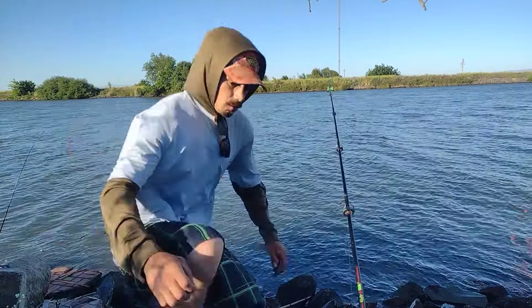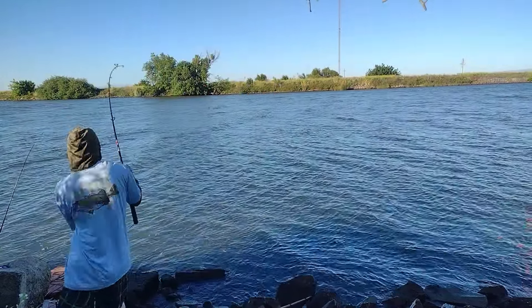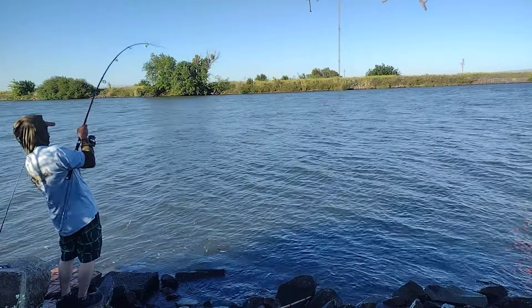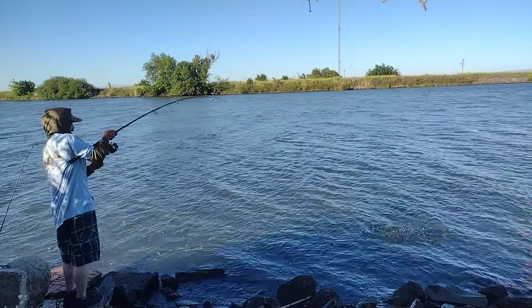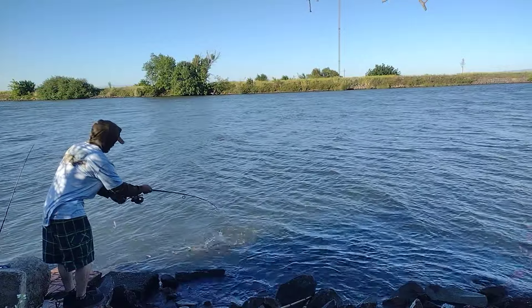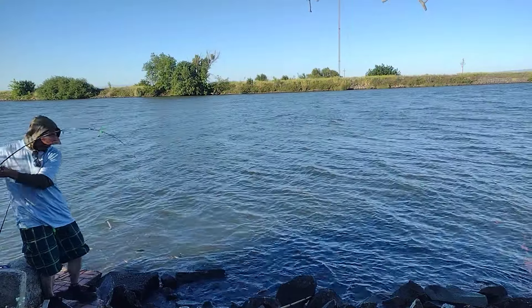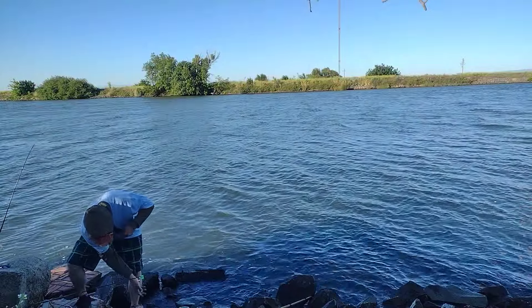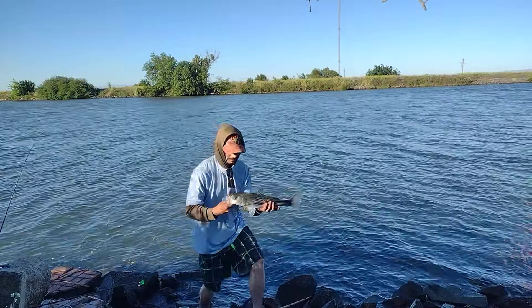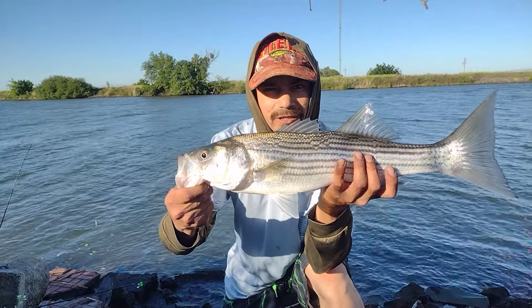Hello everyone, here we go guys, we're out here catching striped bass on bluegill at the San Joaquin River in California.